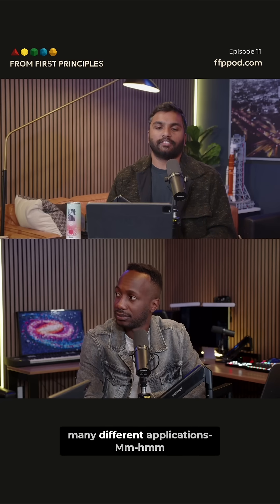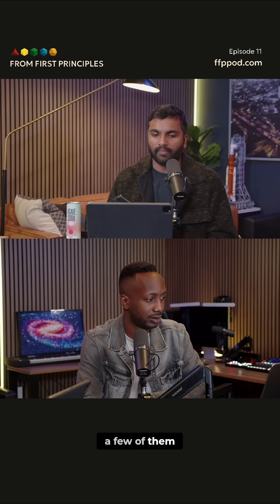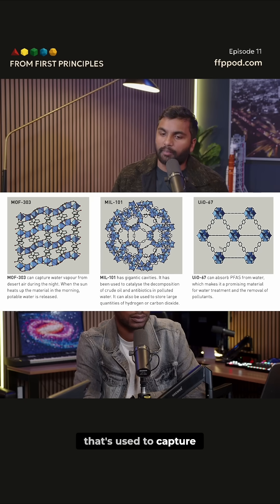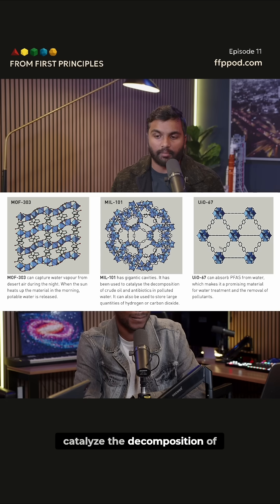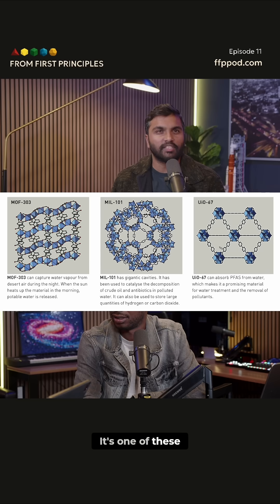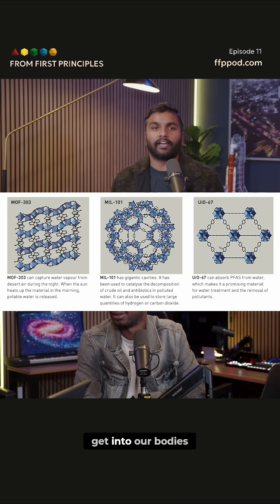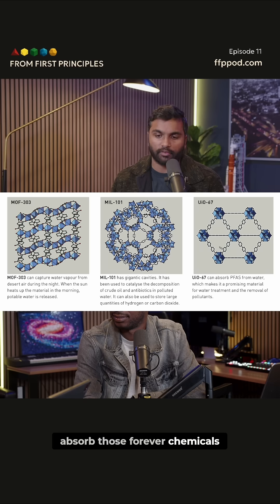There are so many different applications to metal-organic frameworks. These three molecules: the one on the left is used to capture water vapor. The one in the middle can be used to catalyze the decomposition of crude oil, which is very nice for environmental purposes. On the right, that's something that can absorb PFAS — perfluoroalkyl — one of these forever chemicals. The EPA always talks about them; they never degrade, get into our bodies, get into the environment. That's something that can absorb those forever chemicals from water.